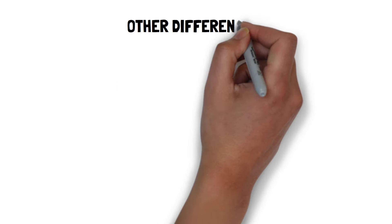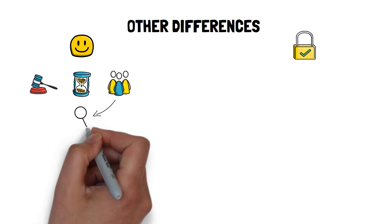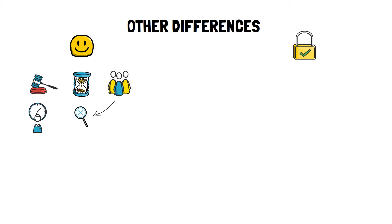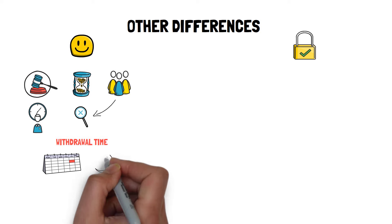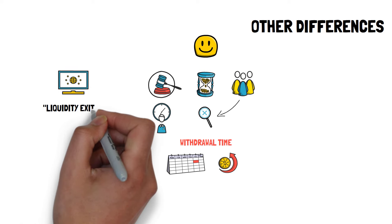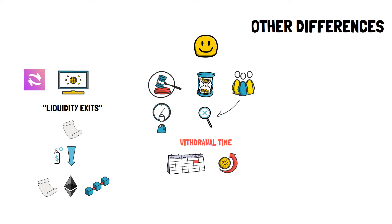There are a few other differences between optimistic and ZK rollups. Due to the nature of the dispute resolution process, optimistic rollups have to give enough time to all network participants to submit fraud proofs before finalizing a transaction on layer 1. This causes withdrawals from optimistic rollups to be quite long — users may have to wait as much as a week or two to withdraw their funds back to layer 1. Fortunately, projects like the Hop protocol and Connext are working on fast liquidity exits, offering almost instant withdrawals back to layer 1, another layer 2, or even a sidechain for a small fee.